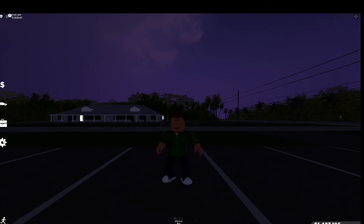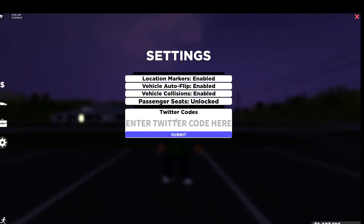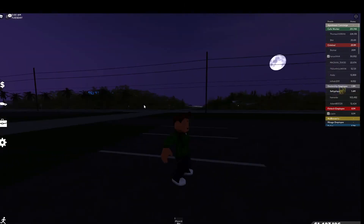So the code is: you press this wheel here, and then you write in — it's just FALL, all caps. Then you'll get 50k and you'll get a car.